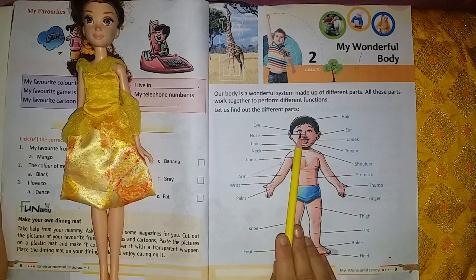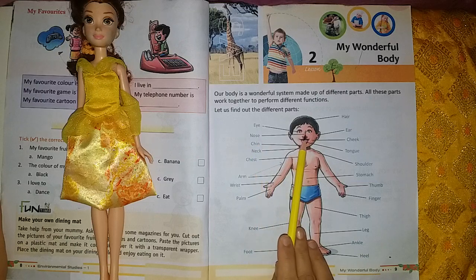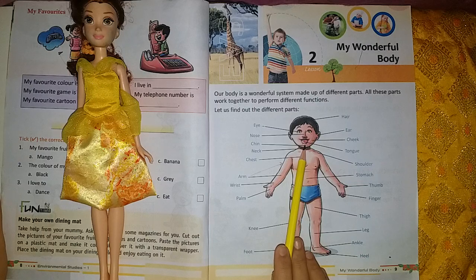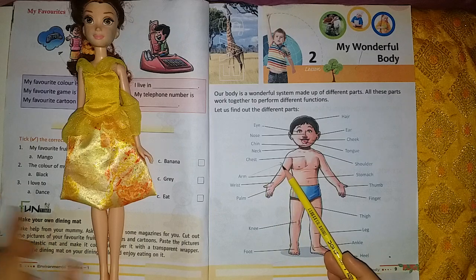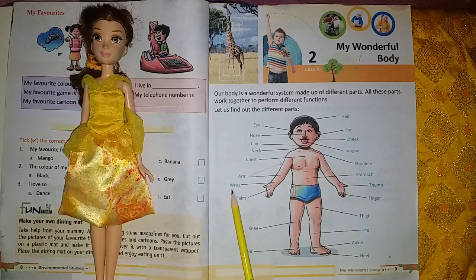Eyes means Kidole. Nose means Naak. Chin means Hanu-Vati. Neck means Man. Chest means Chati. Arm means Dunder. Wrist means Manje.